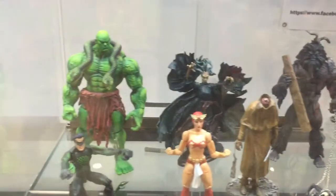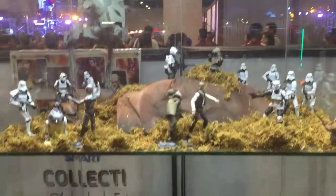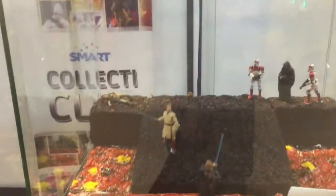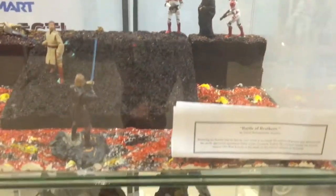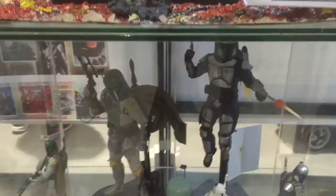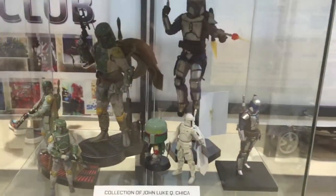We also have some local customs here: Zuma, Darna, Brotherhood, X-Men, a Star Wars Diorama featuring Duel on Mustafar with Anakin and Obi-Wan, and Jango and Boba — Father and Son.